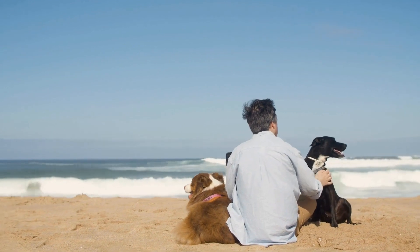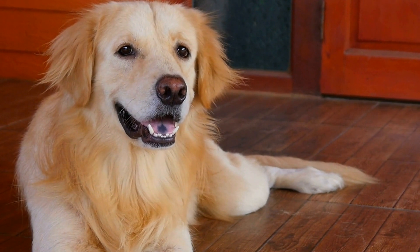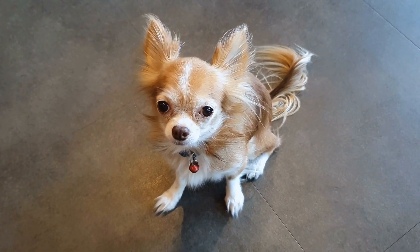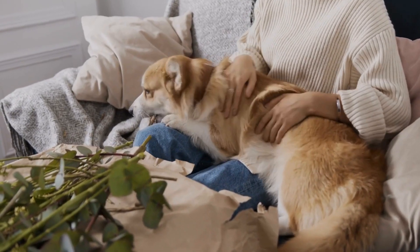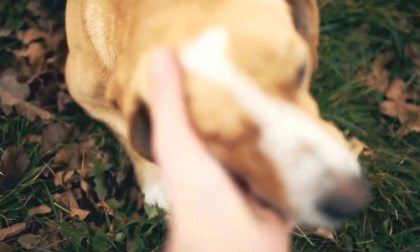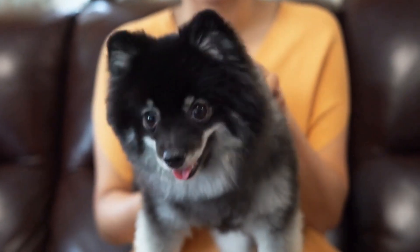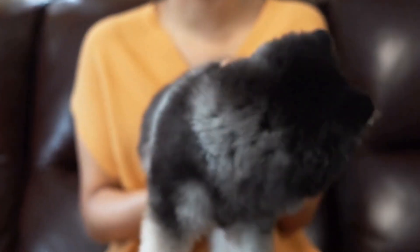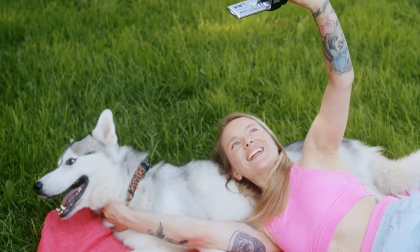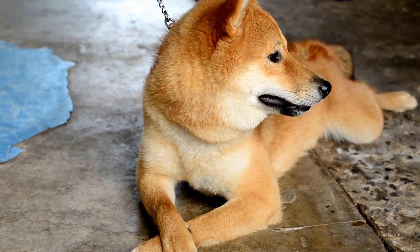Treatment Options. The treatment for a dog with a broken tail depends on the severity and location of the fracture. In many cases, a broken tail can heal on its own with proper rest and care. However, more severe fractures may require intervention. One: Rest and Immobilization. A minor fracture may only require rest and immobilization to heal. Your vet may recommend keeping your dog's tail still by placing it in a splint or bandaging it. It is essential to ensure that your dog rests during the healing process to prevent further injury.